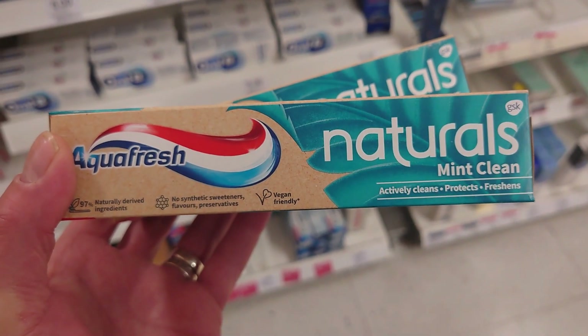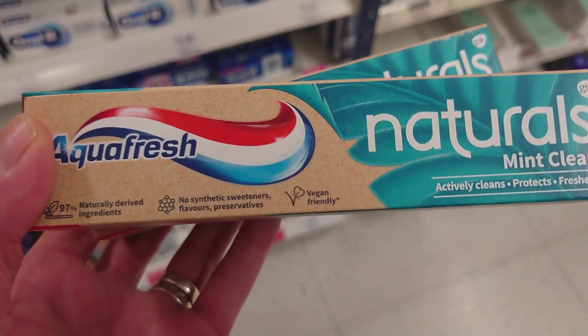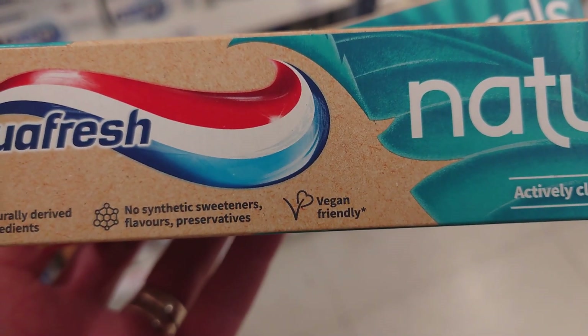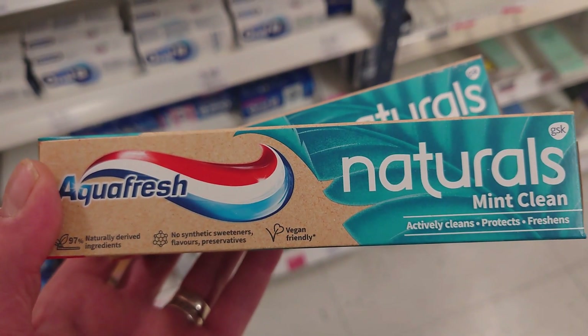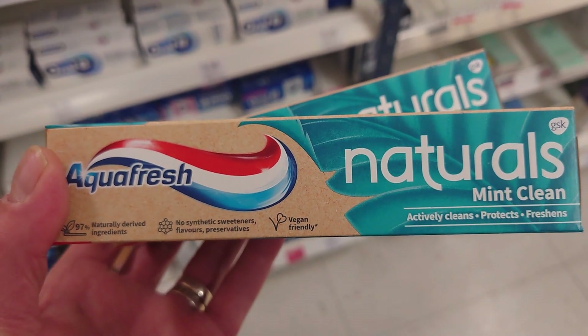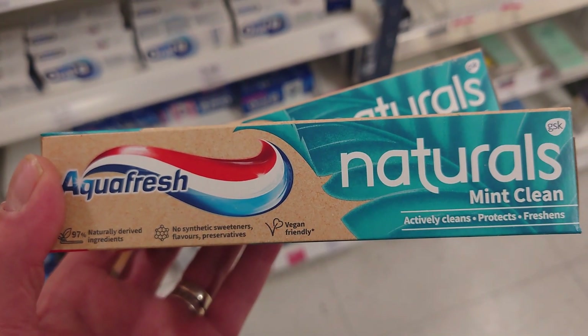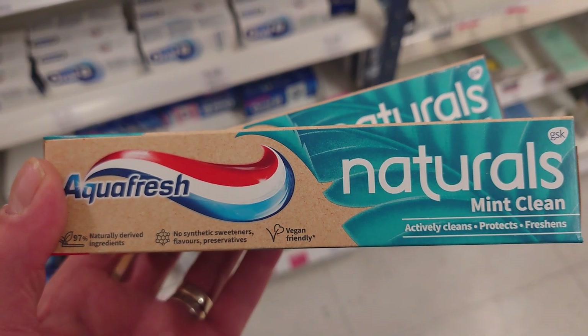This is also available in Boots — I haven't seen this before. It appears to be £1.50 and it very clearly says vegan friendly. Aquafresh Naturals. And it does contain fluoride — I know a lot of people like toothpaste with fluoride in. So if you want to check this one out: Aquafresh Naturals, £1.50 in Boots, clearly marked vegan friendly.